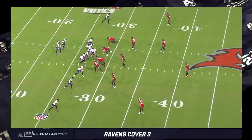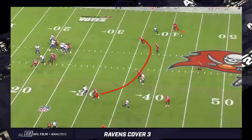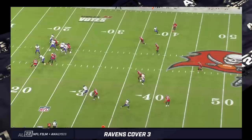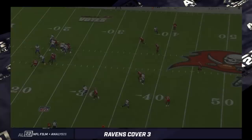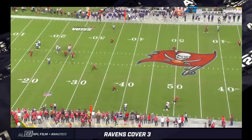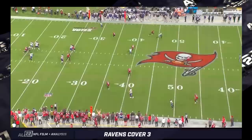This safety is coming down, taking his mouthpiece out to communicate to Devin White to push out into the flats. You've got your four-under delineation and your three-deep with a four-man rush — there's not much pressure early. Lamar is clearly looking for Andrews over the top of this inside linebacker and just doesn't get to Prochet's route until too late, ending up with an incomplete pass.